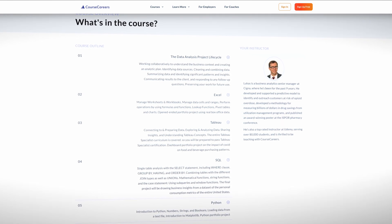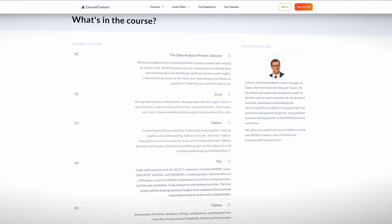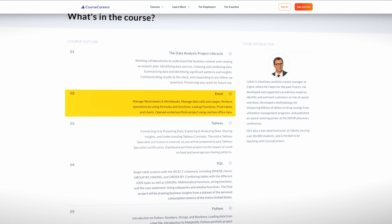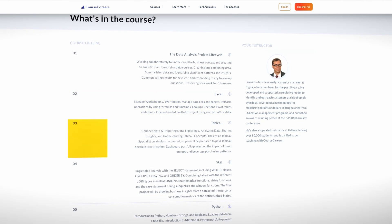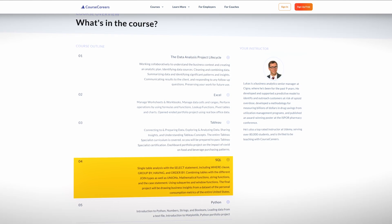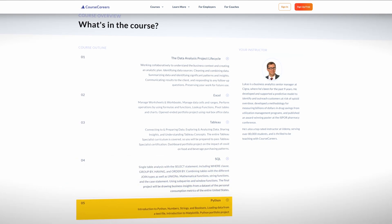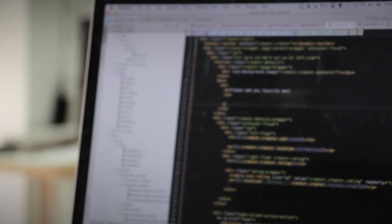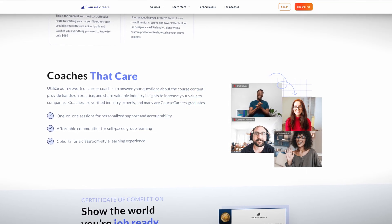The Course Careers program is actually very different from the Google one. There are five different modules or courses. The first is called the Data Analysis Project Lifecycle, where you'll learn about the basic tasks a data analyst would do. The next course covers Excel, followed by Tableau for data visualization, then SQL — often seen as one of the most important skills when looking for jobs — and finally Python, another key skill on the job market. Four out of five of these courses contain a portfolio project, meaning you'll put your knowledge into a final project in each course that you can add to your portfolio, giving you four different portfolio projects to show recruiters. You also get access to weekly group coaching sessions with industry experts.